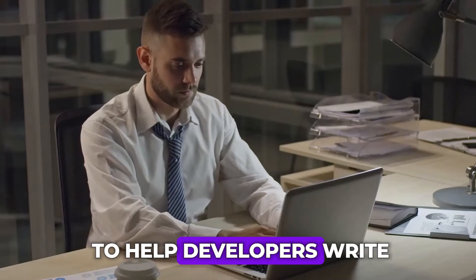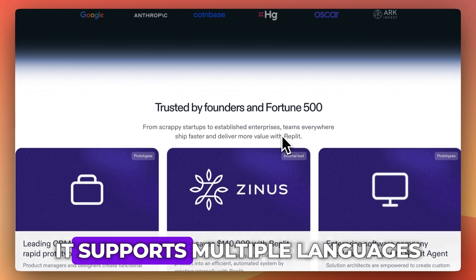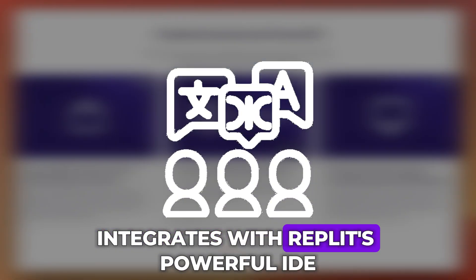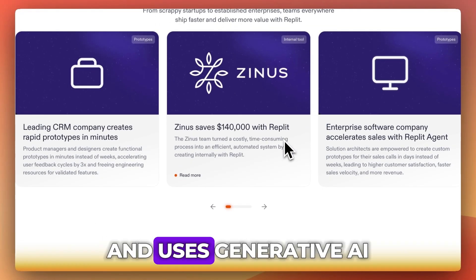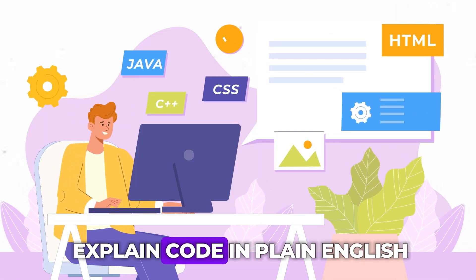Replit AI is designed to help developers write, debug, and understand code directly in the browser. It supports multiple languages, integrates with Replit's powerful IDE, and uses generative AI to autocomplete, suggest fixes, and even explain code in plain English.